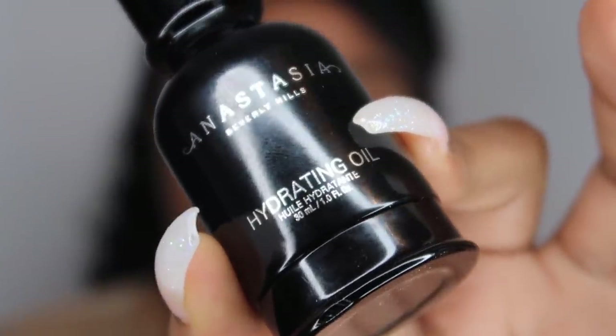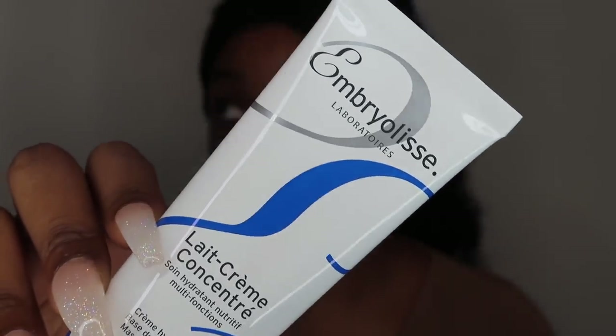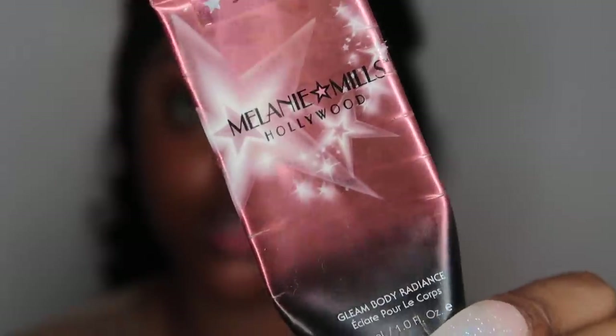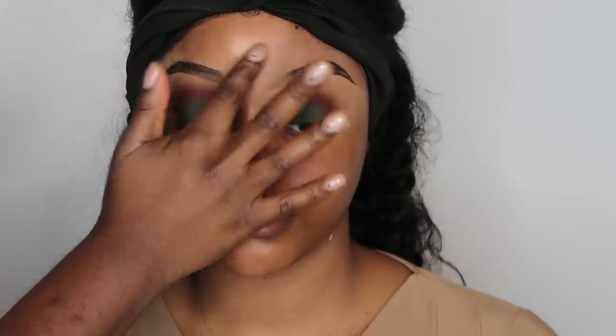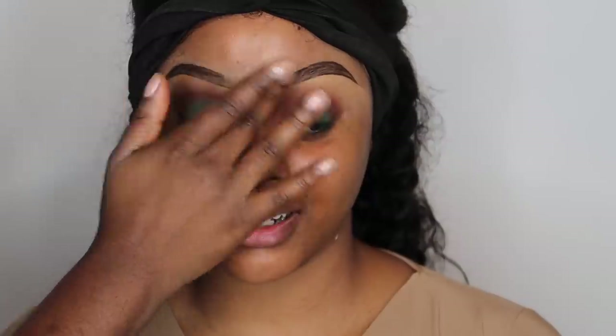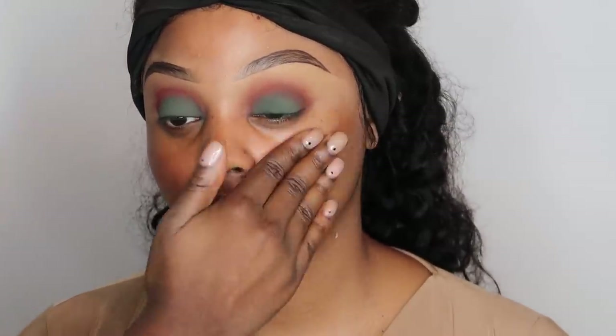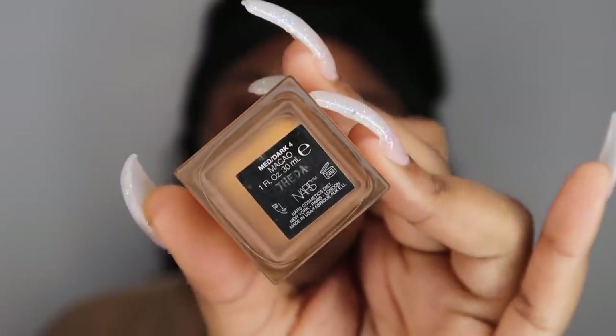Next we grab the ABH Hydrating Oil, apply it to my skin, and she gives me a lovely massage to really work it in. Then we've got the La Crème Concentré — I can't pronounce it but this cream is phenomenal. We use it as a primer because my skin is super dry in winter, so it gives me a hydrated look. Next we use Melanie Mills bronzer in Deep Gold to give me that lovely radiant, sun-kissed skin.